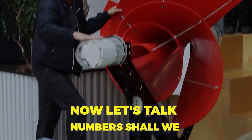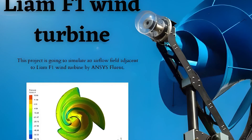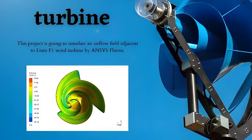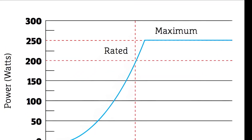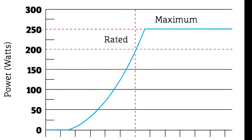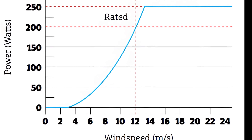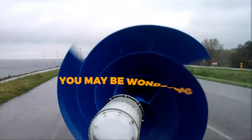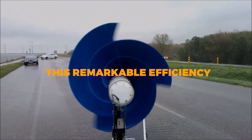Now let's talk numbers. According to The Archimedes, the Liam F1 wind turbine operates at approximately 80% of the Betz limit, which is the theoretical maximum efficiency any wind turbine can achieve. To give you some context, commercial wind turbines only reach about 50% of the Betz limit — that's just 29.7% overall efficiency. How does the Liam F1 achieve this remarkable efficiency?